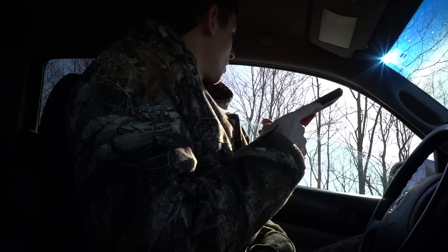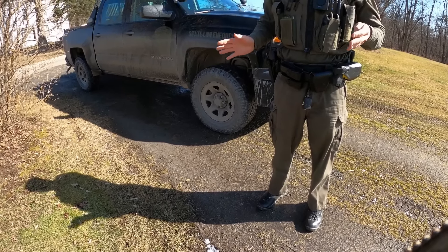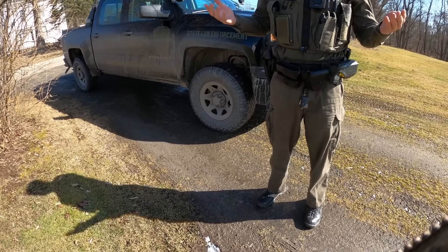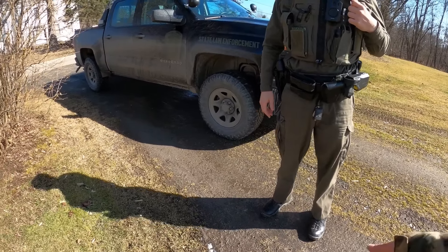The warden confirmed I had been trapping for raccoons up on the hill. He said the reason he has my trap is that the people living up there had a dog caught in it — the dog is fine, but it made its way onto their property. He advised me to be careful with drags near property lines and to use an earth anchor next to somebody's property so the trap doesn't drag onto their land. He gave me my trap back.